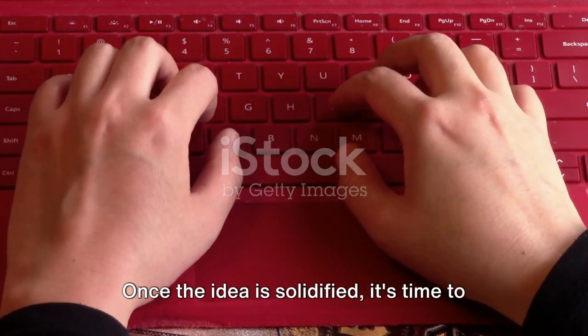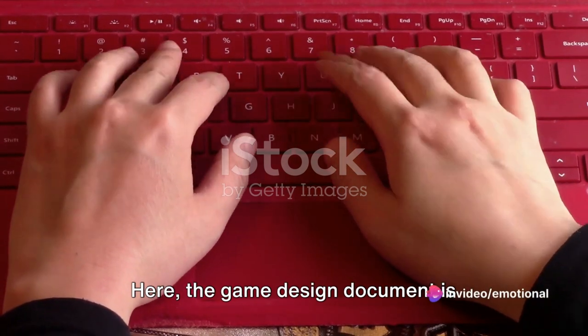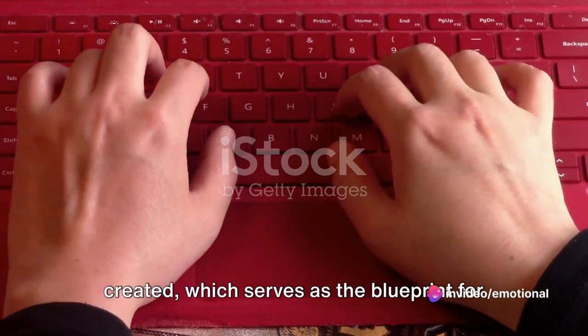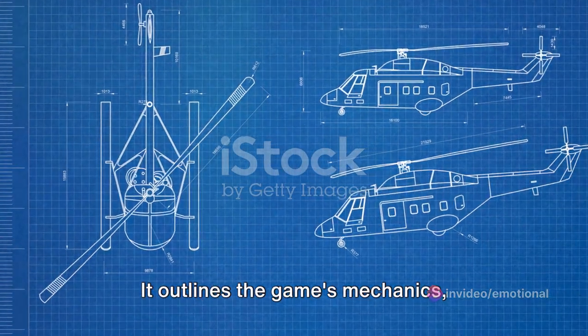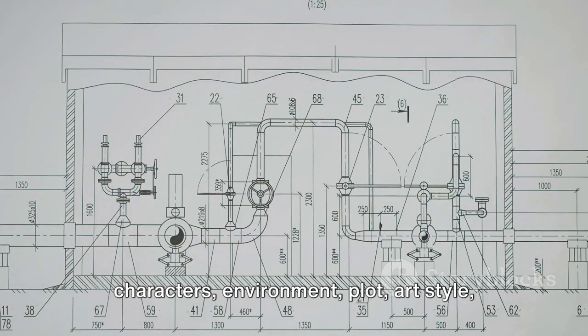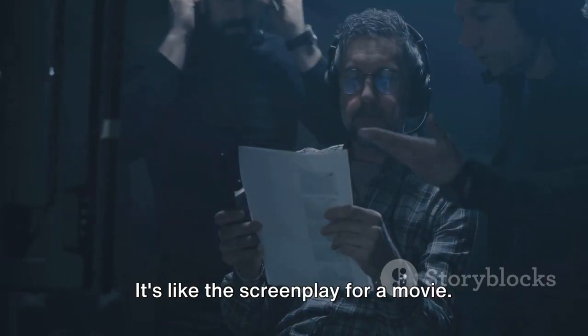Once the idea is solidified, it's time to move on to the pre-production phase. Here, the game design document is created, which serves as the blueprint for the entire project. It outlines the game's mechanics, characters, environment, plot, art style, and more. It's like the screenplay for a movie.